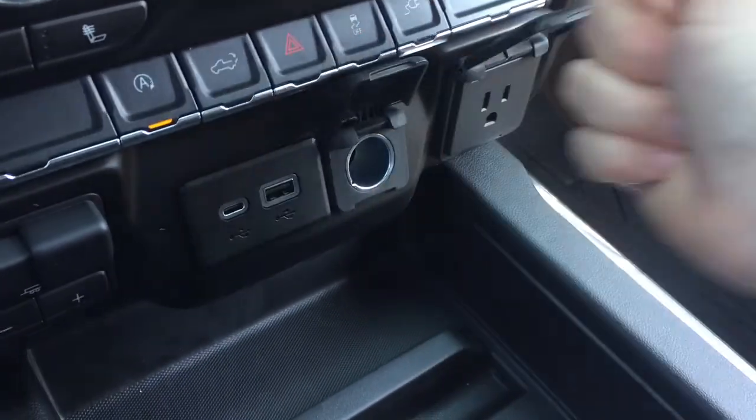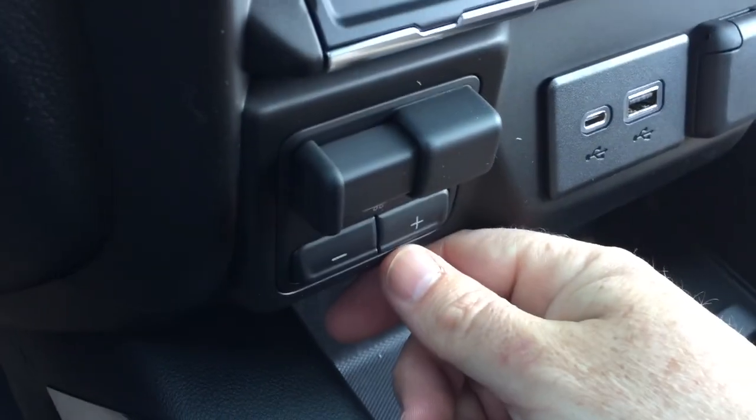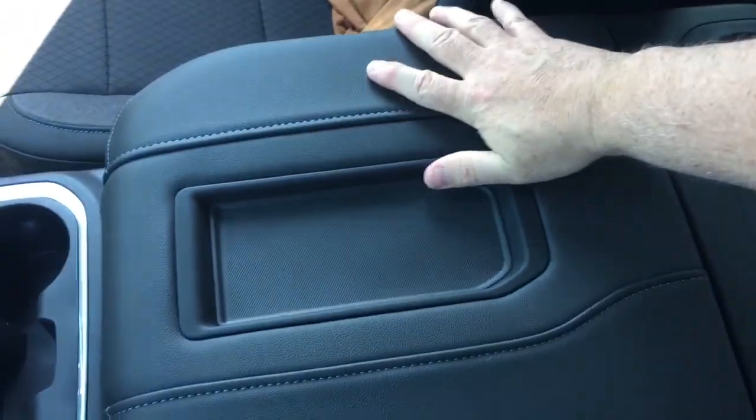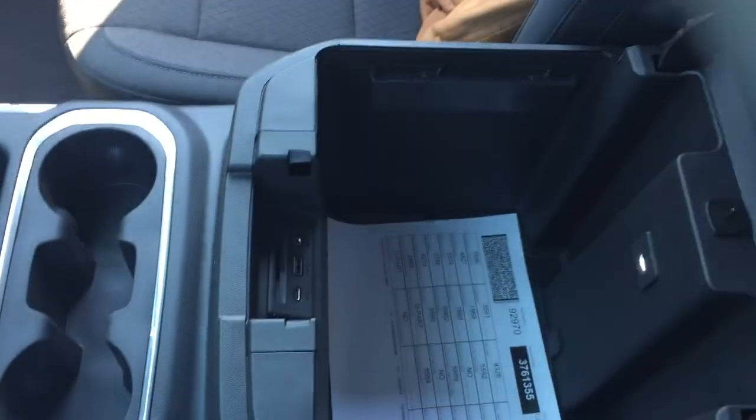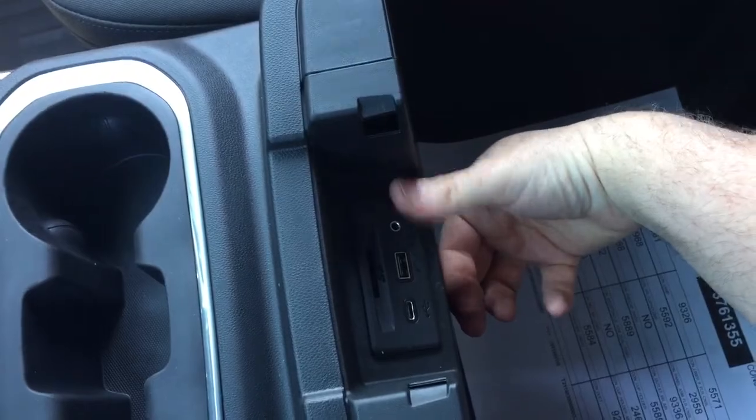You've got your three-prong, 12-volt, USB, and USB-C outlets. There's the trailer brake controller, a pair of cup holders, and in the armrest you've got a place to rest a device and run cables underneath. If you need to charge up, you've got USB, USB-C, and auxiliary.